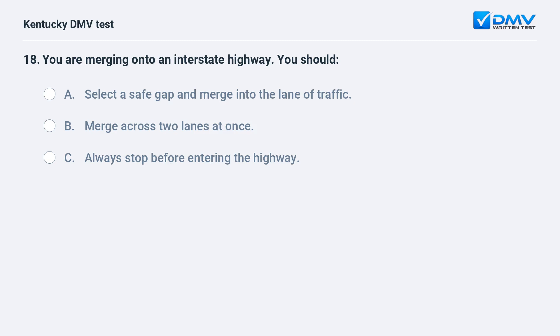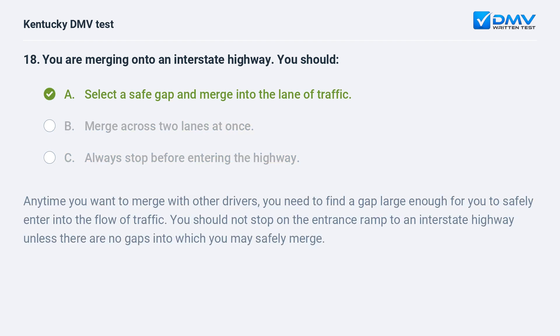You are merging onto an interstate highway. You should: A) select a safe gap and merge into the lane of traffic, B) merge across two lanes at once, C) always stop before entering the highway. Answer: A, select a safe gap and merge into the lane of traffic. Anytime you want to merge with other drivers, you need to find a gap large enough for you to safely enter into the flow of traffic. You should not stop on the entrance ramp to an interstate highway unless there are no gaps into which you may safely merge.